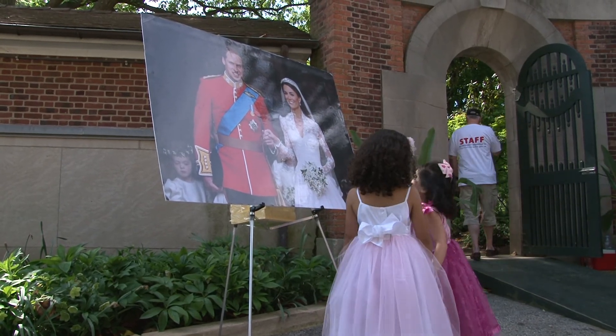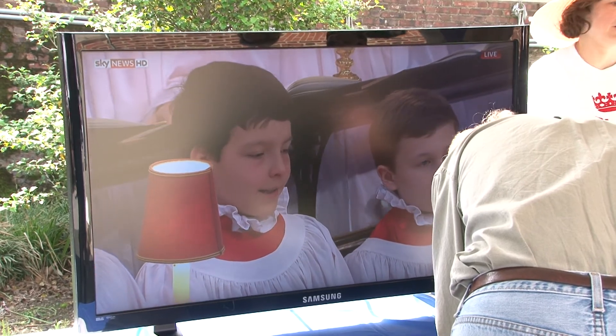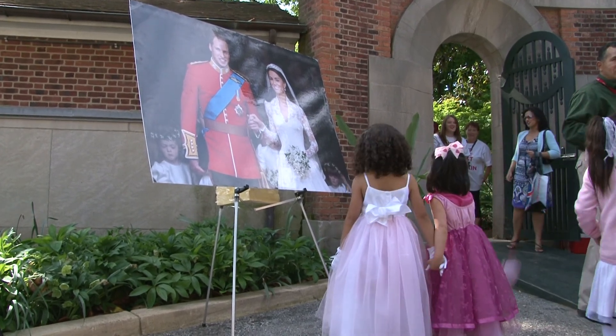Stepping out of the Rose Garden, we see the wedding picture of Prince William and Kate Middleton. This is a recent celebration in the UK. The British Embassy hosted a big reception on the same day as the wedding and did a lot of public relations. This is a replica of the seated dinner.